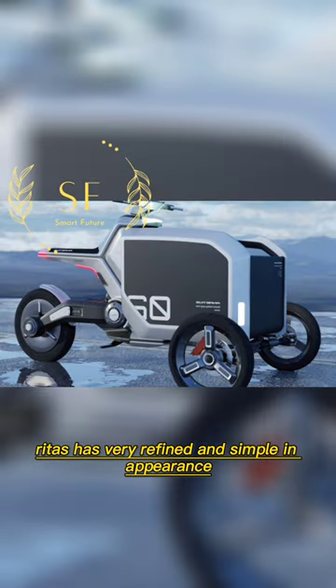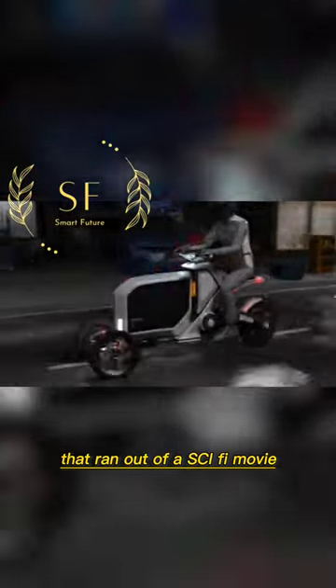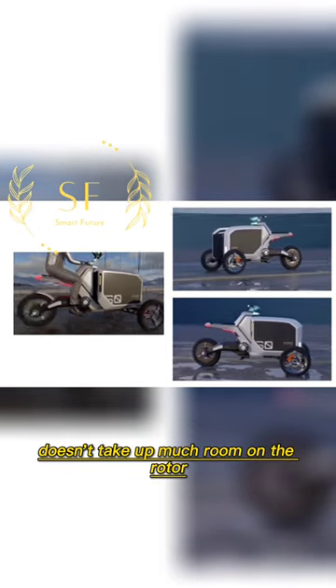Redis is very refined and simple in appearance, making it look like a car from the future that ran out of a sci-fi movie. The Redis is about the size of a small, sleek electric motorcycle and doesn't take up much room on the road or in a garage.